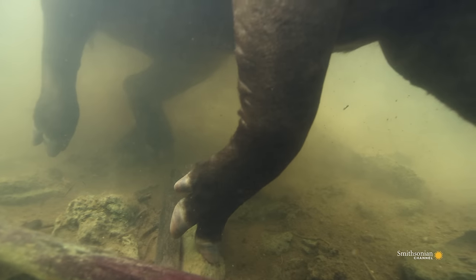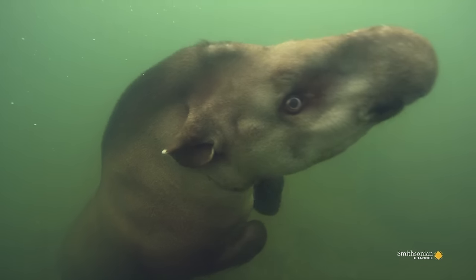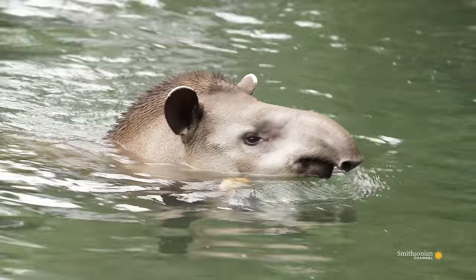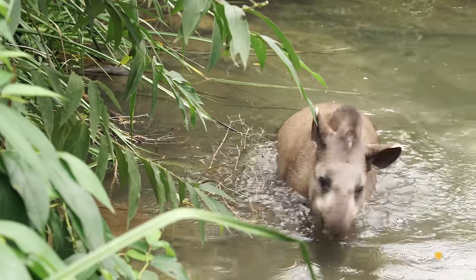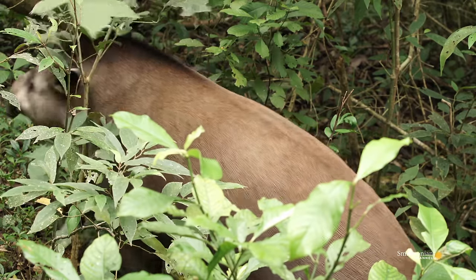His splayed toes help create traction in the slippery mud. He's a bulky animal, but doesn't make much noise as he heads back into the forest to wait for cooler temperatures to start feeding again.